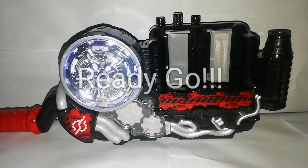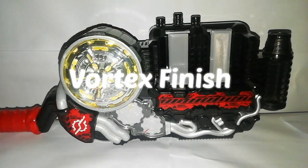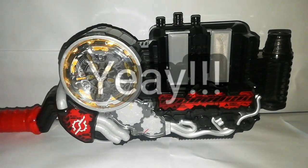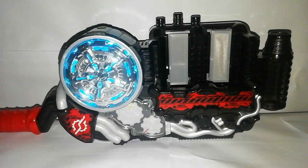Ready, go! Vortex finish! Yay! Yay! Badalla! Yay!